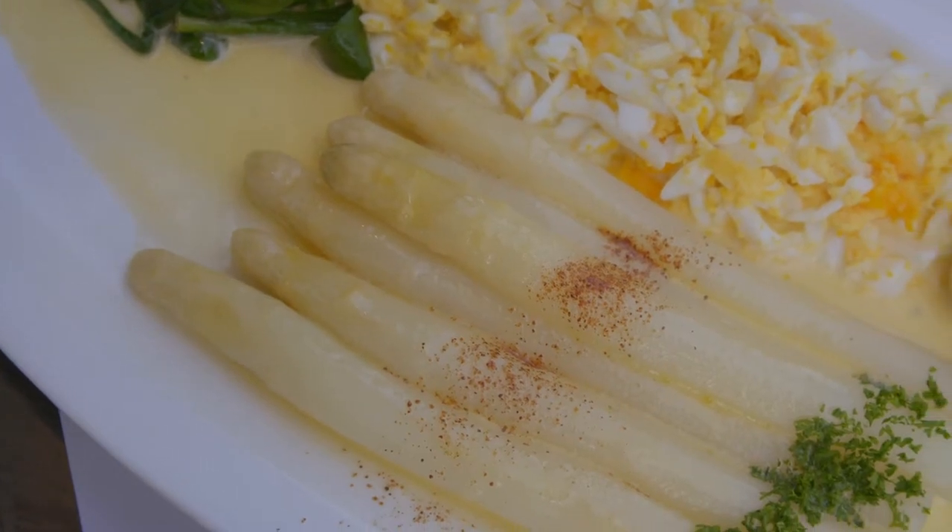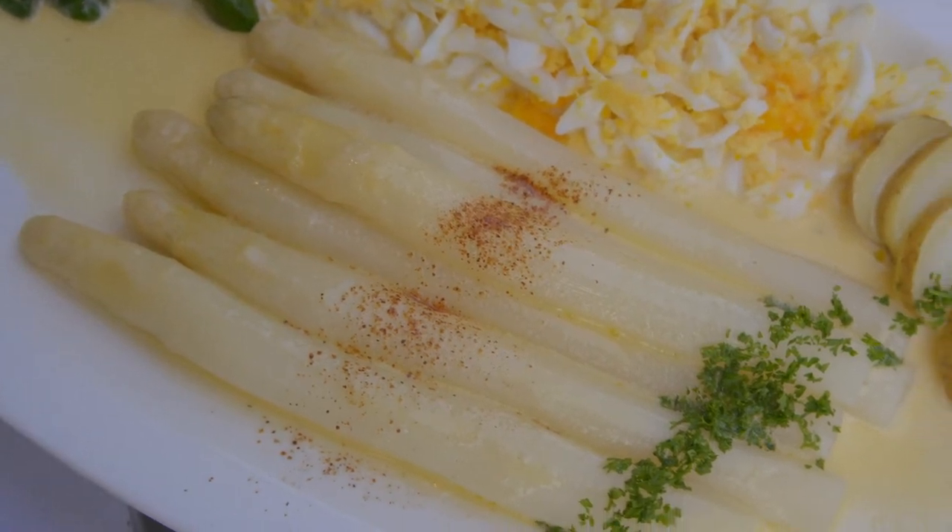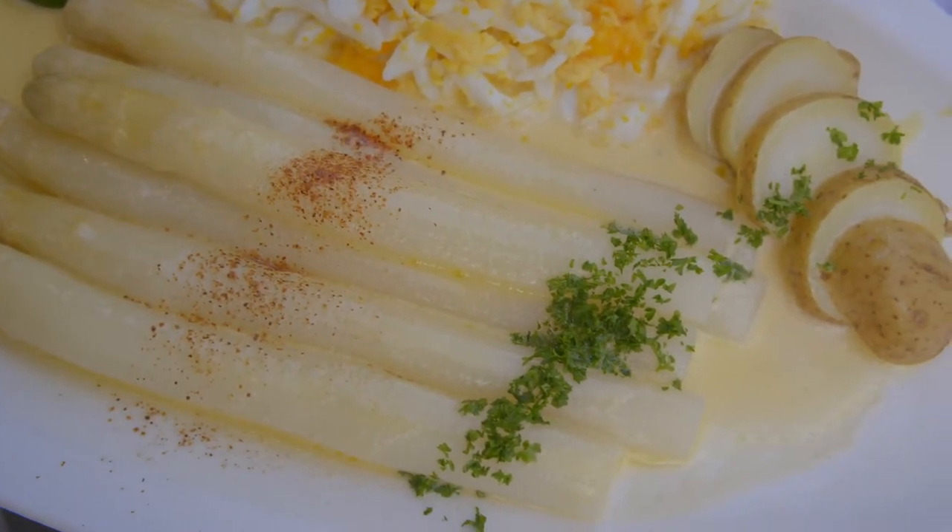My next course of asparagus, prepared the Dutch way with chopped eggs and butter sauce, is also memorable.